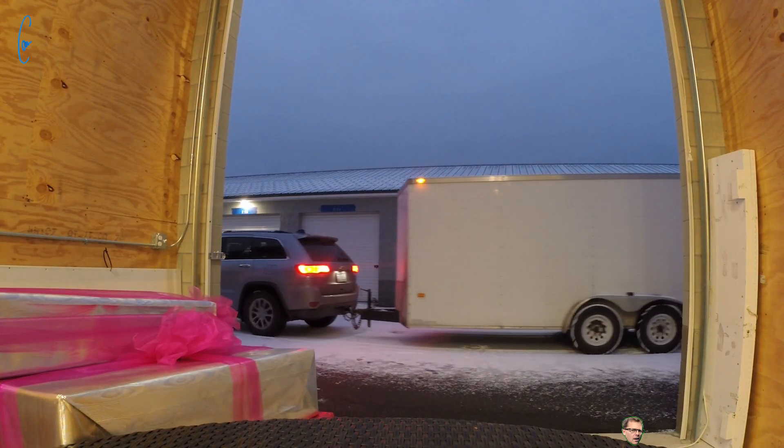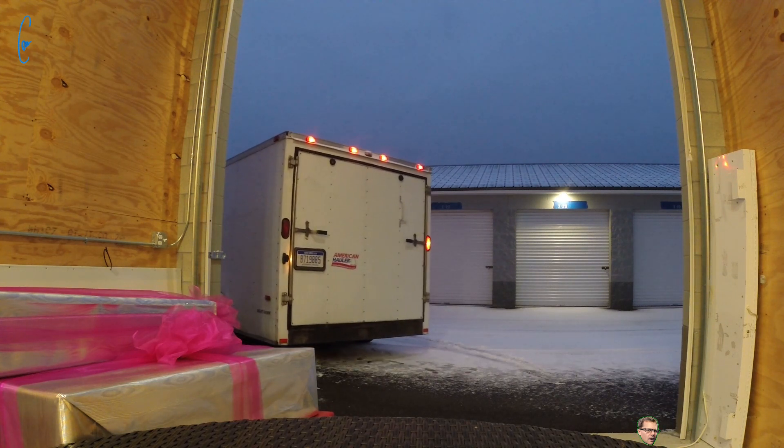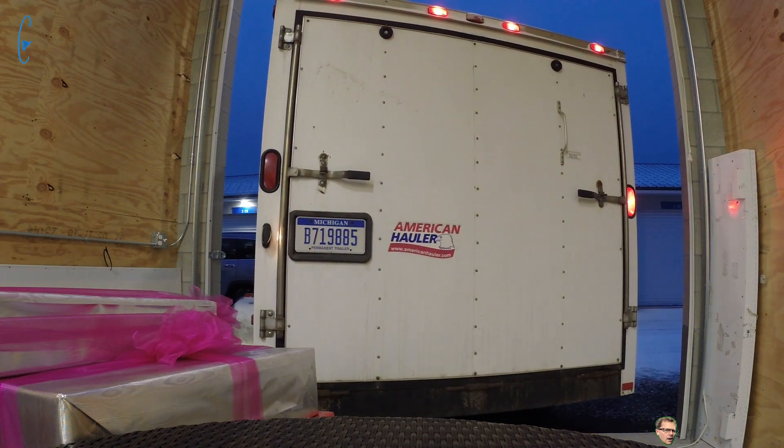Ready to drop the trailer and move the chairs. Chairs are unloaded, and I can get out of here. The lift is fully functioning — goes up and down, has the ramps. I can park a car on it. I just need to finish the safety release thing, and then I'll be good to go.